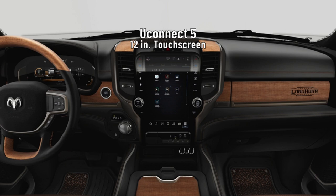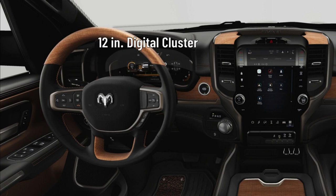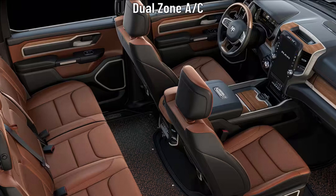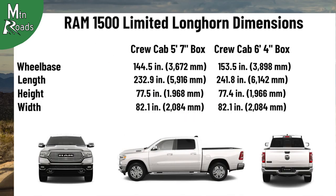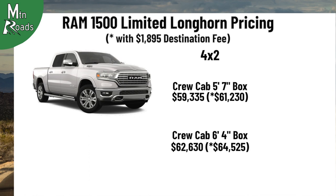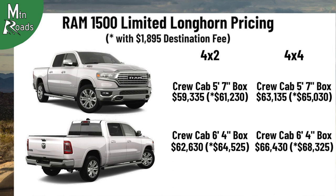The Limited Longhorn gets a Uconnect 5 system with a 12-inch touchscreen including navigation from TomTom, plus 9 speakers and a subwoofer. The driver gets a heated wood and leather-wrapped steering wheel with mounted audio controls, a Longhorn-themed 12-inch digital cluster TFT color display, and power-adjustable pedals with a memory function. Occupants get a dual-zone air conditioning system with heat ducts for the rear seat. Pricing: the 4x2 crew cab 5'7" box starts at $59,335; the 4x2 crew cab 6'4" box starts at $62,630. The 4x4 crew cab 5'7" box starts at $63,135 and the 4x4 crew cab 6'4" box starts at $66,430.